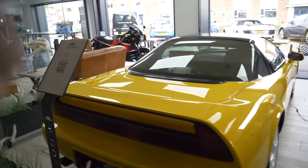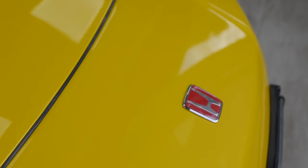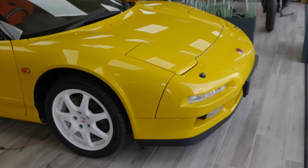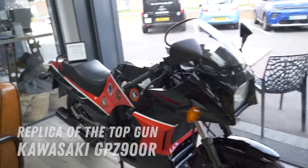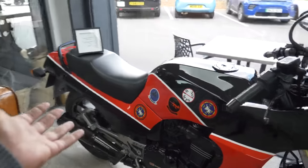And we have this incredible NSX — it is gorgeous. This is a 3.2 with the pop-up lights. This is the one you want. And if you're into Top Gun, this is the motorbike that features in the Top Gun movie with Tom Cruise.